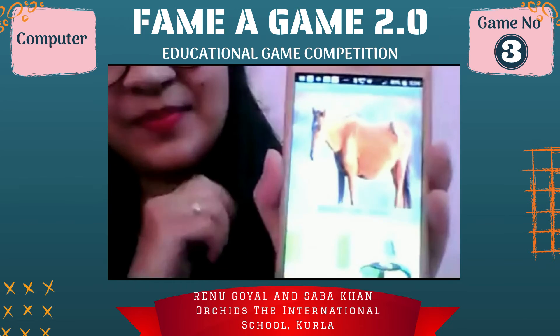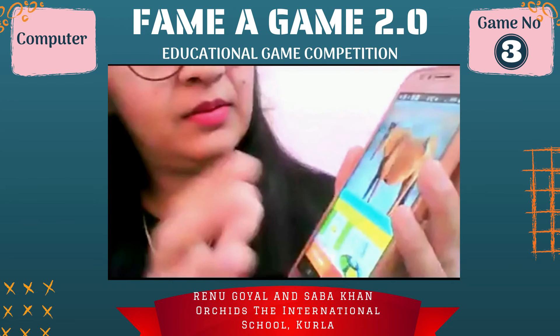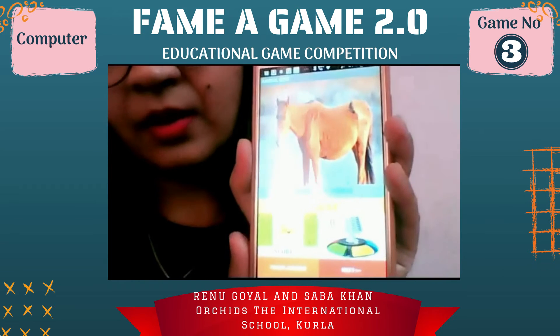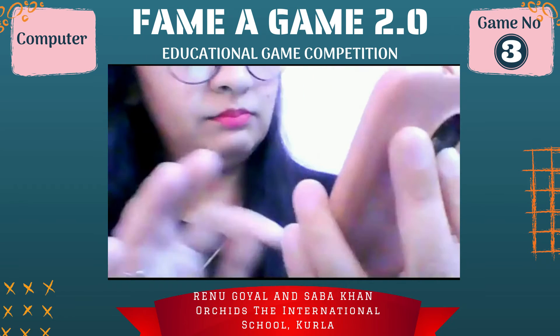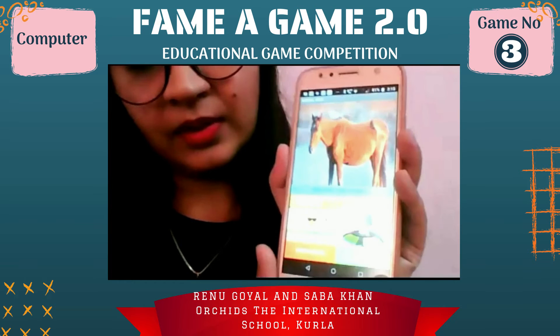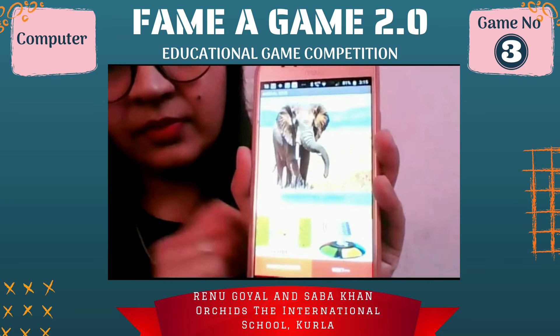Tap on picture to listen to the animal sound and tap on mic to speak your answer. Horse — tap on orange button to check your answer. Correct answer, tap on green button to play more. Tap on picture to listen to the animal sound and tap on mic to speak your answer.